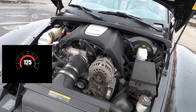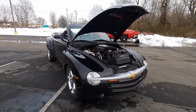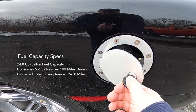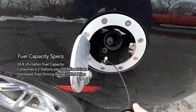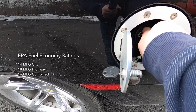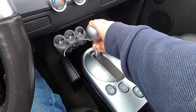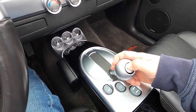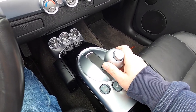Its top speed is limited to 125 mph. All SSRs were equipped with a rather large for its class 24.8 U.S. gallon fuel tank and consumes 6.2 gallons per 100 miles driven, with an estimated total driving range of 396 miles. EPA fuel economy figures are 14 mpg city, 18 mpg highway, with 16 mpg combined. While the 2005 and 2006 models would be available with either an automatic or manual transmission, our 2004 SSR is equipped with the sole available 4-speed Turbo-Hydromatic 4L60E automatic transmission.